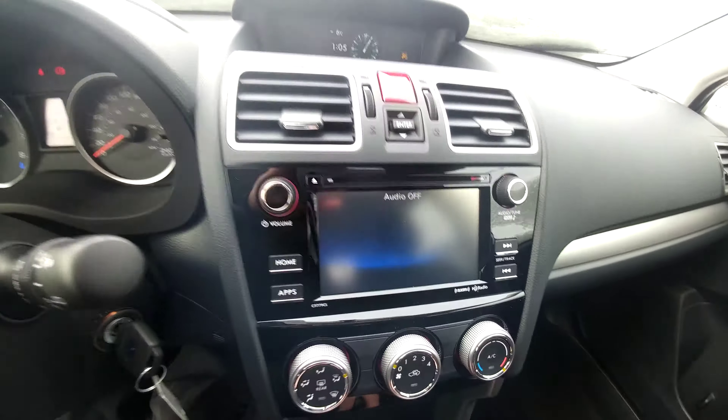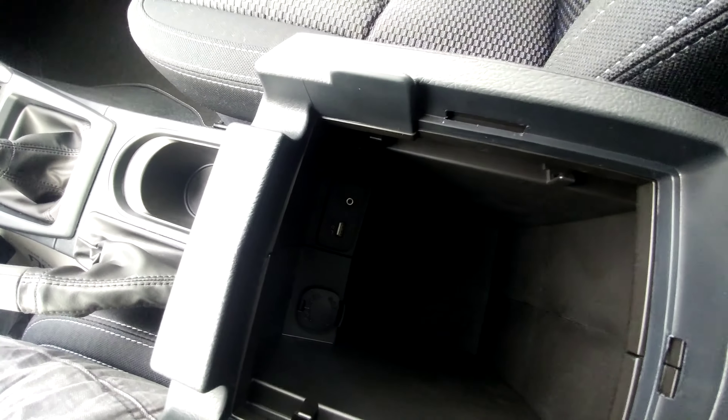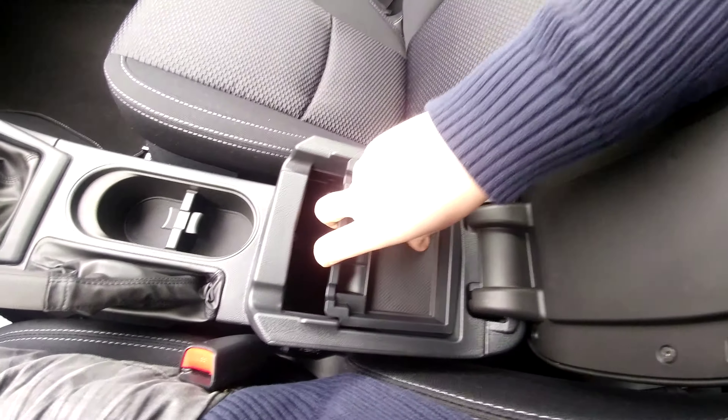AM, FM, CD, satellite radio. You can also hook up iPods or MP3 players through the USB and auxiliary in the center console. There's actually a place for you to run your cords out so you don't crush them when you close it.